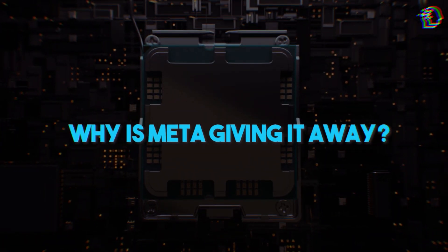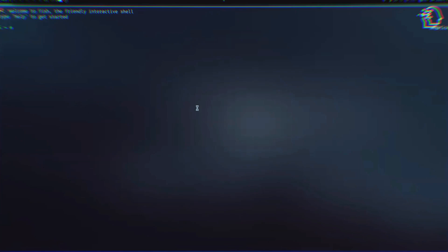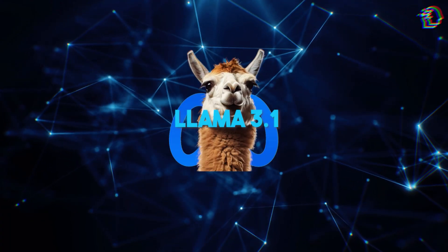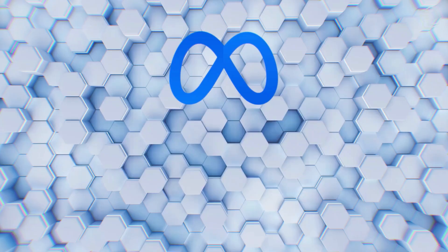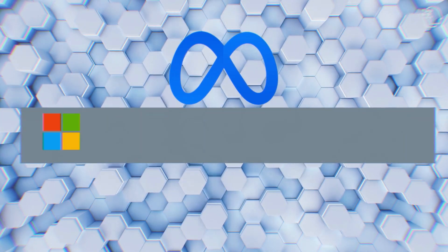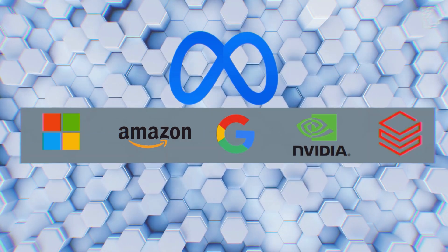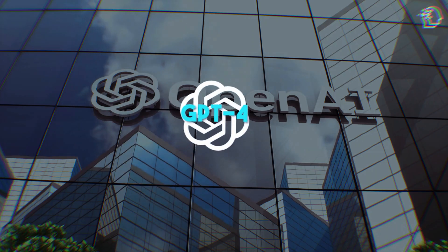So why is Meta giving it away? Zuckerberg explains that open-source AI models are the future, just like how Linux revolutionized the tech world by becoming the go-to operating system. He believes Llama 3.1 is a game-changer, predicting it will lead most developers to choose open-source. Meta is teaming up with big names like Microsoft, Amazon, Google, NVIDIA, and Databricks to help roll out Llama 3.1. It's also cost-effective, with Meta claiming it costs about half as much as running OpenAI's GPT-4.